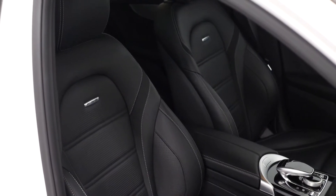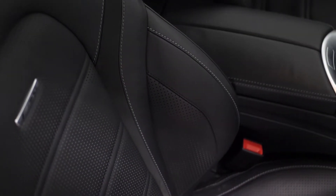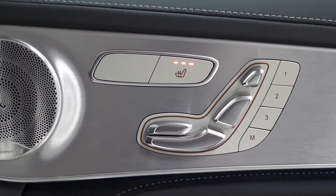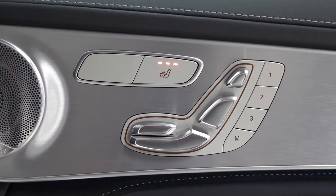This C63 comes with a full leather interior with the dynamic and microfibre accents on the seats. You've got the full electric functions available on the seats with the memory settings and heated seats for the driver and the passenger.